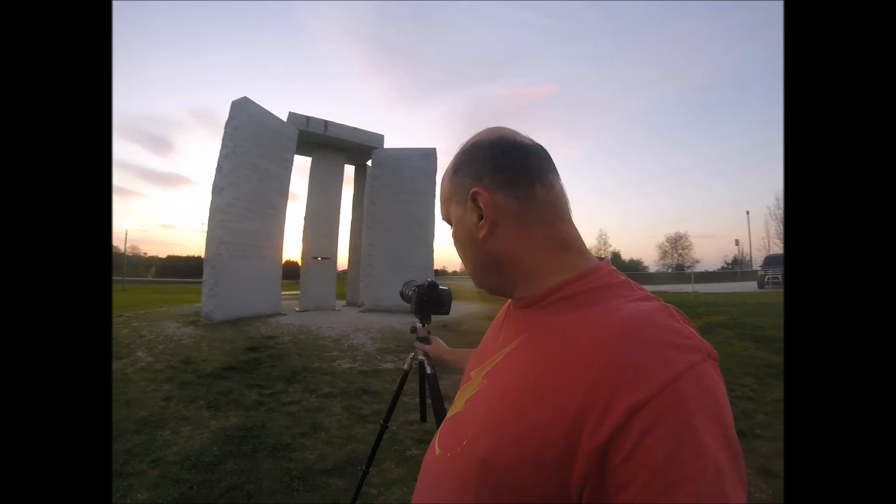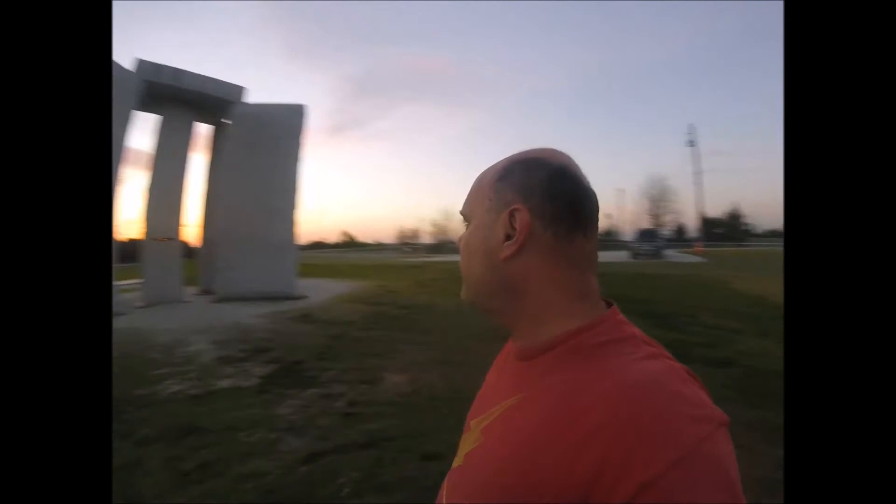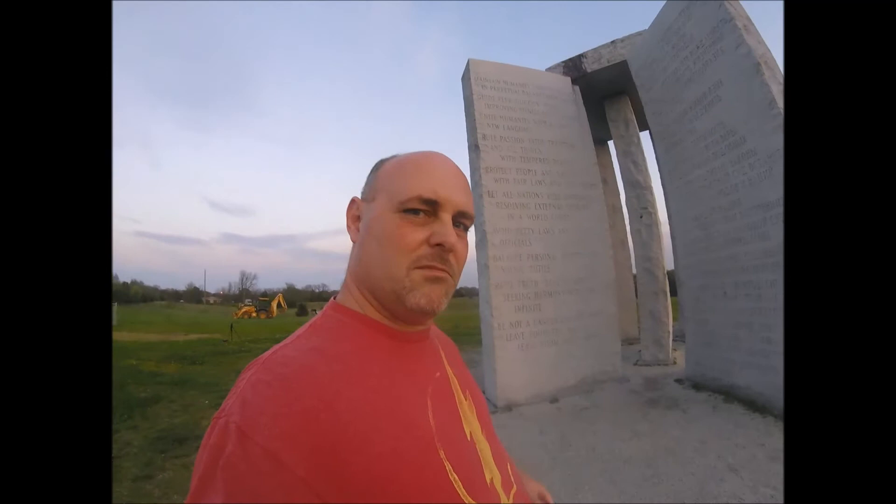I'm just trying to line some things up with the way the colors are. Note the black that's coming off the top here — and here also. There are some really strange theories about that. But I've got some really good light back here, so I need to get these shots.